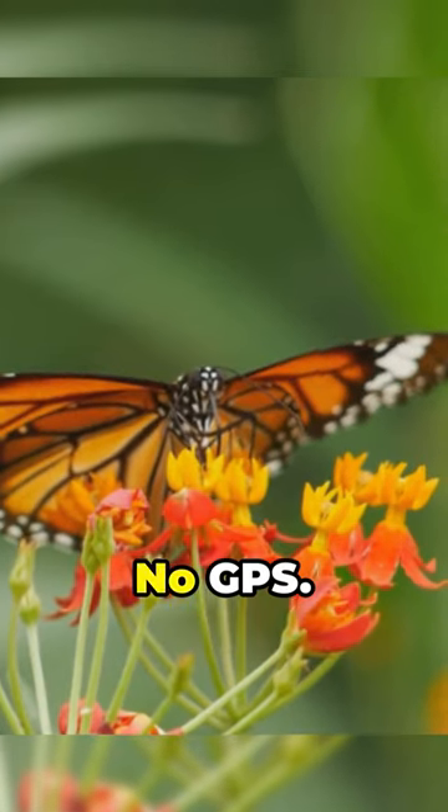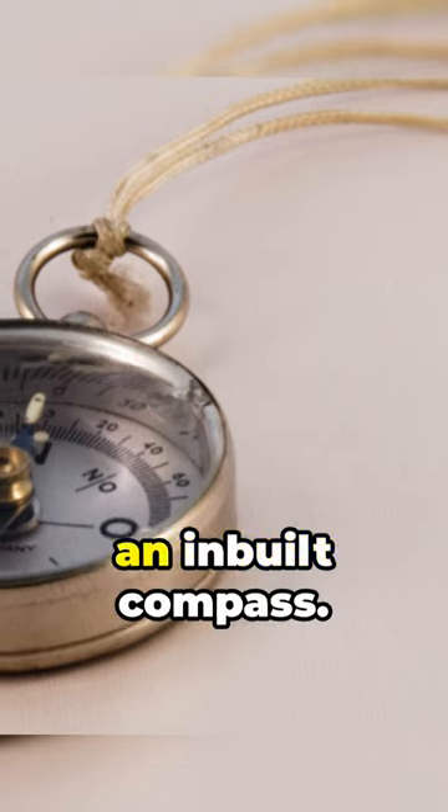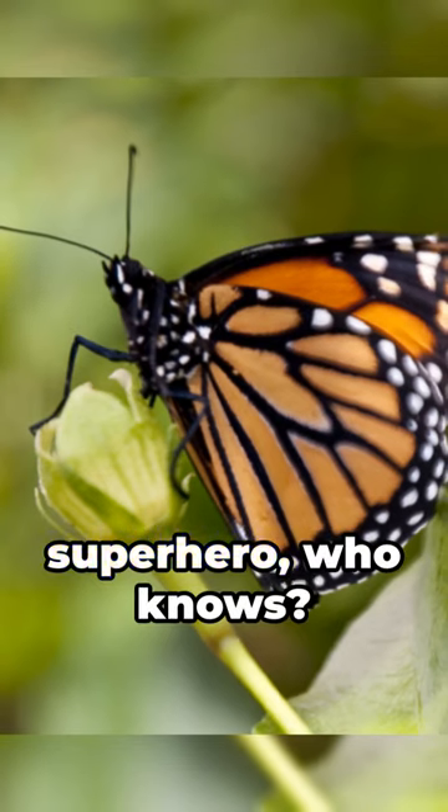And talk about navigation skills. No GPS, no Google Maps, just instinct. It's like they have an inbuilt compass. Maybe they're part superhero, who knows?